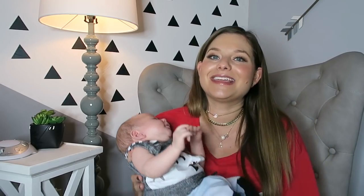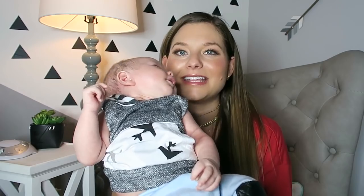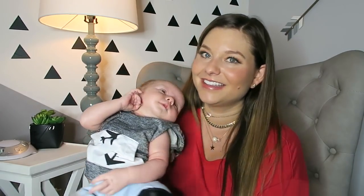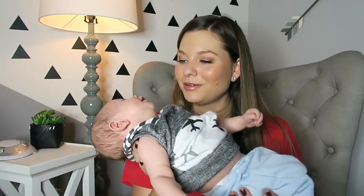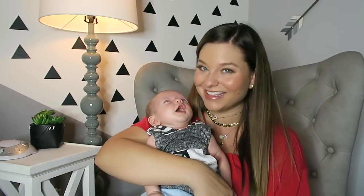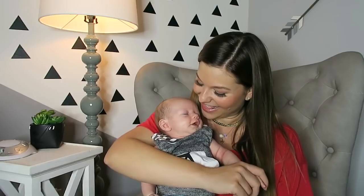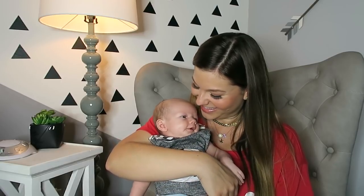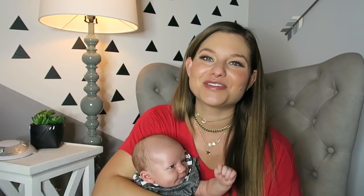So many people say that he looks like me. Here he is — there's baby Crew. Thank you guys so much for watching and I will see you in my next video. Bye!